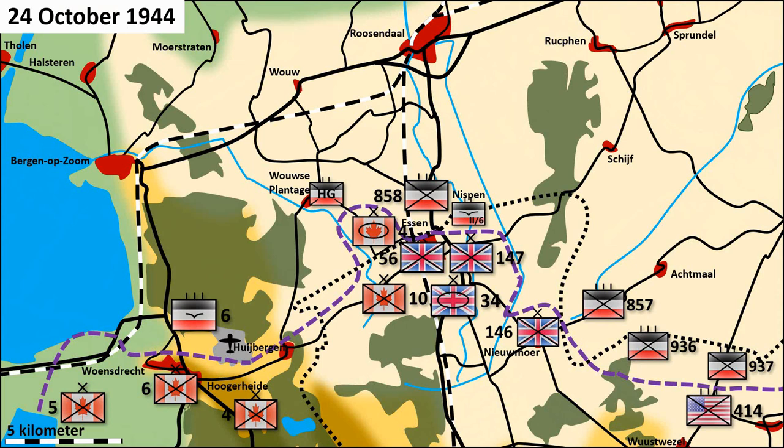Operation Suitcase — the initial Canadian plan to break through the German lines and capture Berg op Zoom had been derailed by the fast and effective use of crack German forces. After this setback, the allies shuffled their forces and came up with a new battle plan. The Canadian 6th Brigade would be relieved by the 5th Brigade to provide fresh forces and punch through the German lines south of Berg op Zoom.